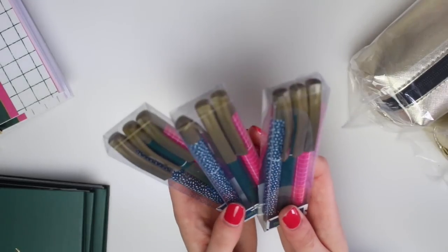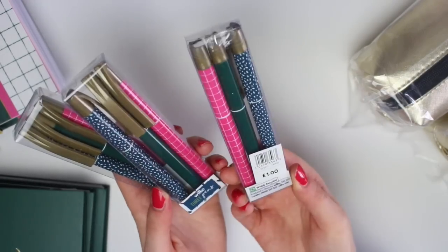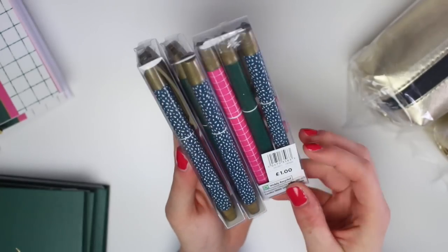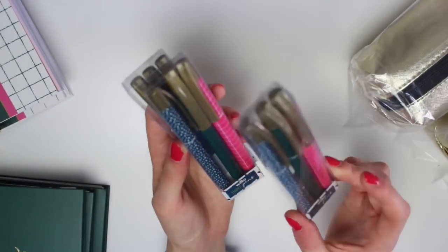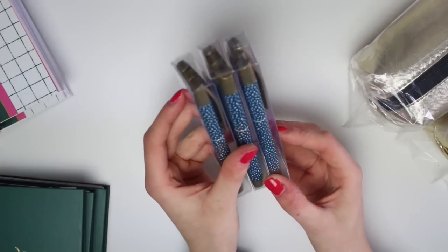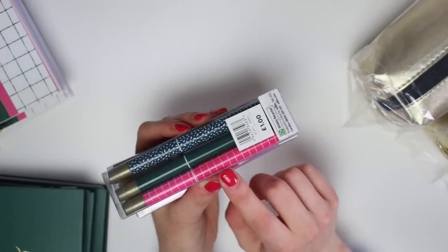I then picked up some pens — obviously I have pencils so it makes sense to have pens too. These were £1.00. In here you have a navy one with speckles, a plain dark green, and a pink one with a grid pattern. I don't know what style they write in — it just says 'pens,' it doesn't say gel pen or biro. I'm going to assume it's biro because of the price. The green one actually says 'Make a note' in gold on the barrel.